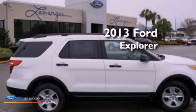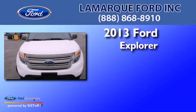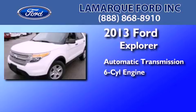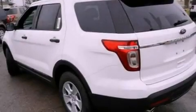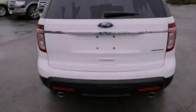This is a brand-new 2013 Ford Explorer. This SUV has an automatic transmission and a 3.5-liter V6. Its top features include a double wishbone independent front suspension, traction control and stability control systems, roof rails, and a tire pressure monitoring system.